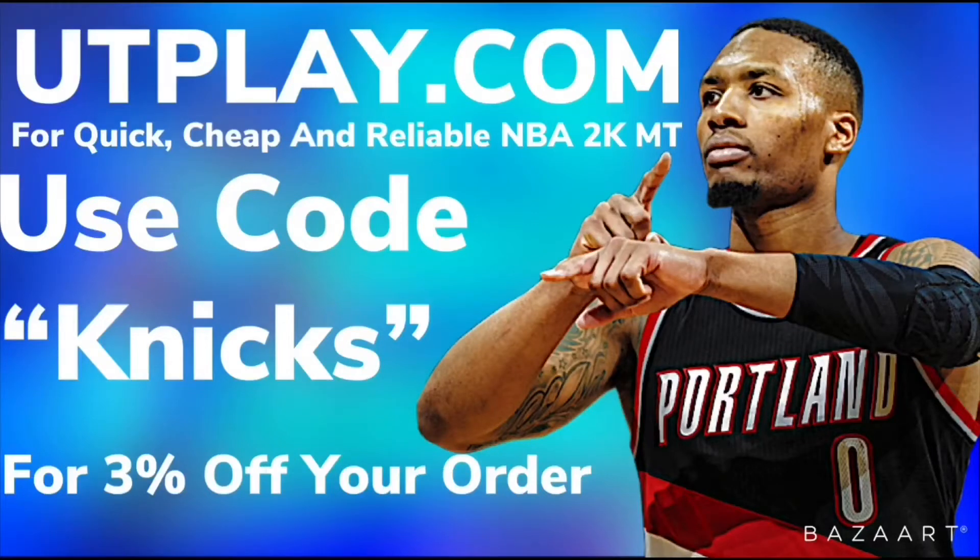If you need cheap, fast, and reliable NBA2K MT, check out utplay.com. Use code NICS to check out for 3% off your order.